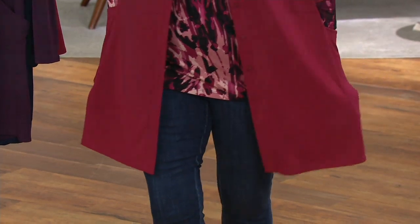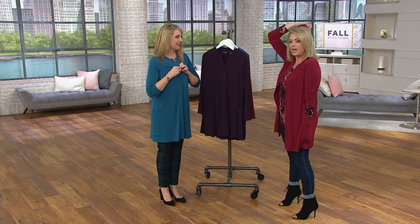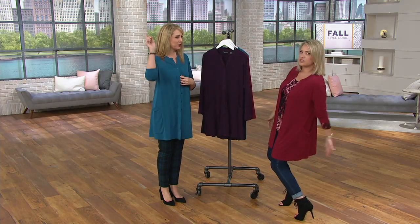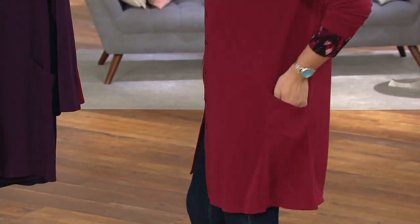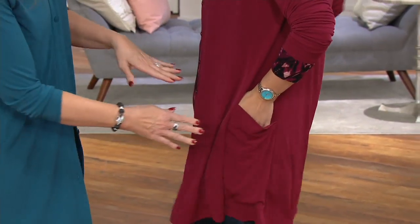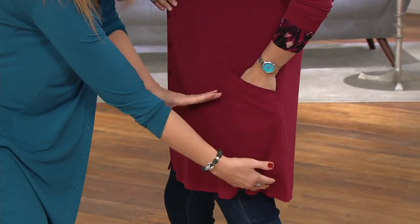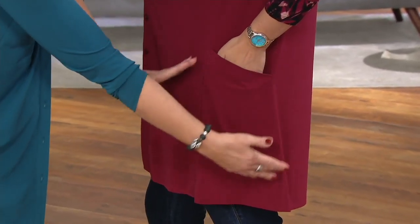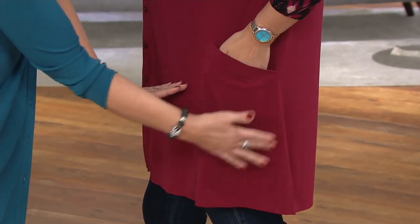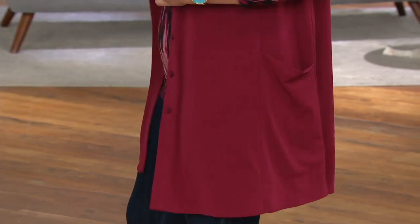It reminds me of the Price is Right — that game with the mountain climber — that's how I feel with some dusters, it just goes so over the edge. But this is perfect. Look at the pockets — these stylized pockets that are angled. You can see there's a panel where that pocket is, creating the perfect place for it, right there in the seams. All the tonal stitching, and this is liquid knit.